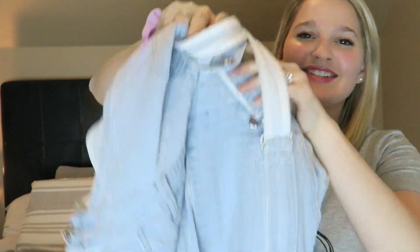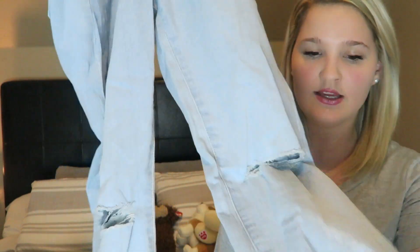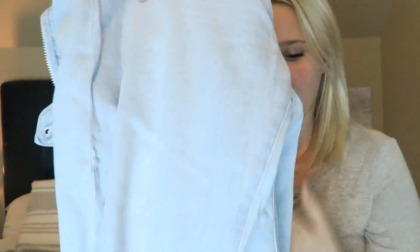My favorite thing in this whole haul — if you follow me on Instagram you know what they are — I got overalls from Forever 21! They have little rips on the knees and I just cuffed the bottoms. I wore them last weekend because it was warm and I'm obsessed. It's a trend I never thought I'd be into, but I tried them on, they fit, and they're more flattering than I expected. These were $34.